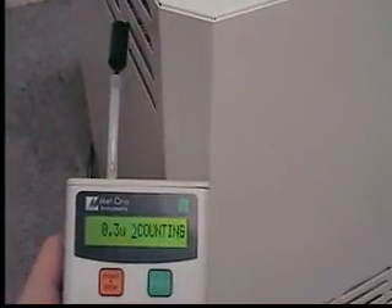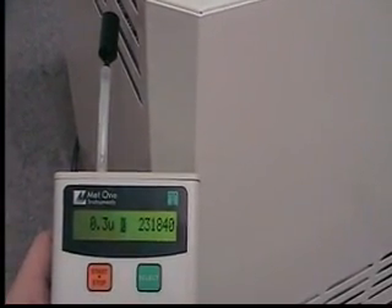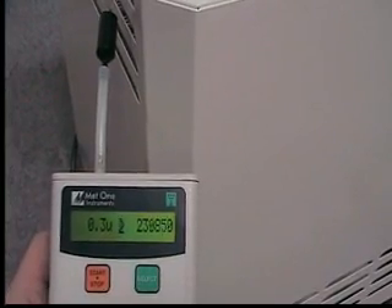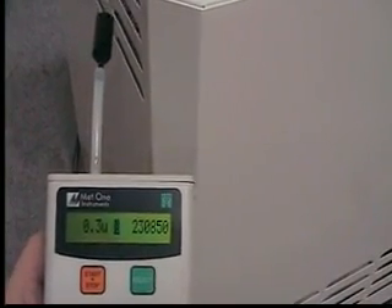First, we take a reading at the unit's inlet to note the amount of particulate in the air. This includes dust, molds, bacteria, pollen, and more. As you can see, it shows over 230,000 particles, 0.3 microns and larger, currently in the air.